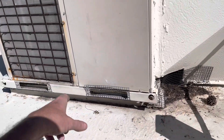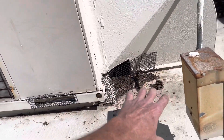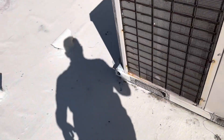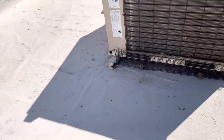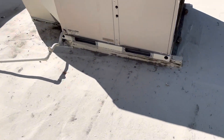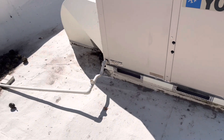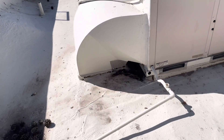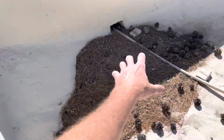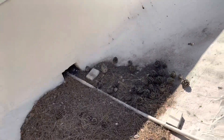Somebody has put some bird abatement netting up here, which is good. I don't know if birds are still getting in somehow — I'm not really seeing where they would. Maybe somebody just didn't clean out underneath there before they put the netting up. The scupper area also needs to be cleaned out.